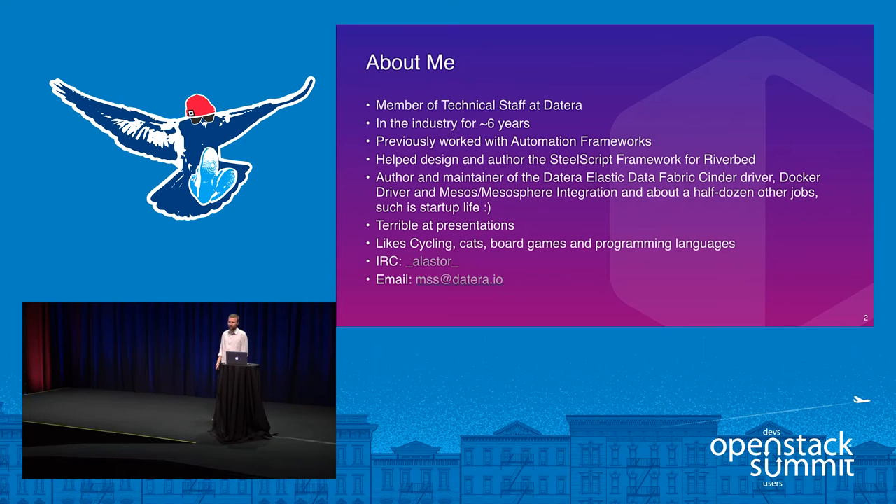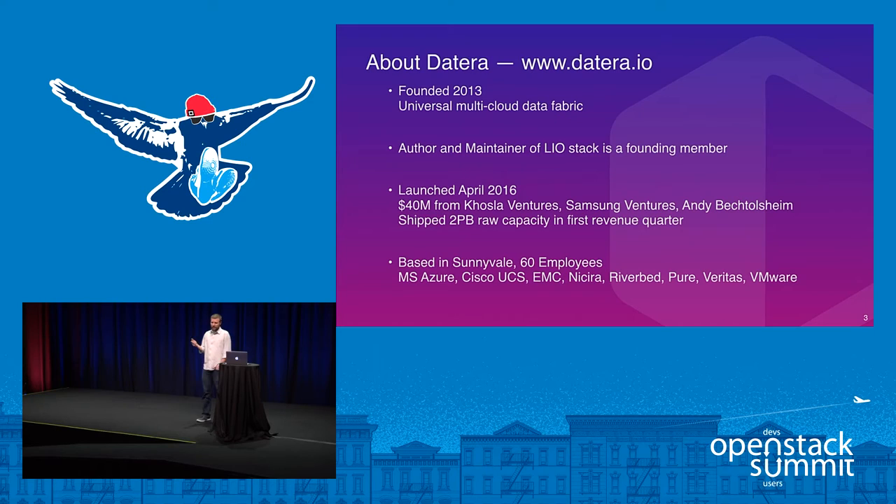Being a startup, I have about a half dozen other jobs I won't go into — just typical startup life. dataTerra itself is a startup in Silicon Valley, founded in 2013 with the intention of making a universal multi-cloud data fabric. One of our founding members is the author and maintainer of the LIO stack, Nick Bellinger. We launched and came out of stealth mode in April 2016, have quite a bit of VC funding, about two petabytes of raw capacity in our first revenue quarter, and about 60 employees.